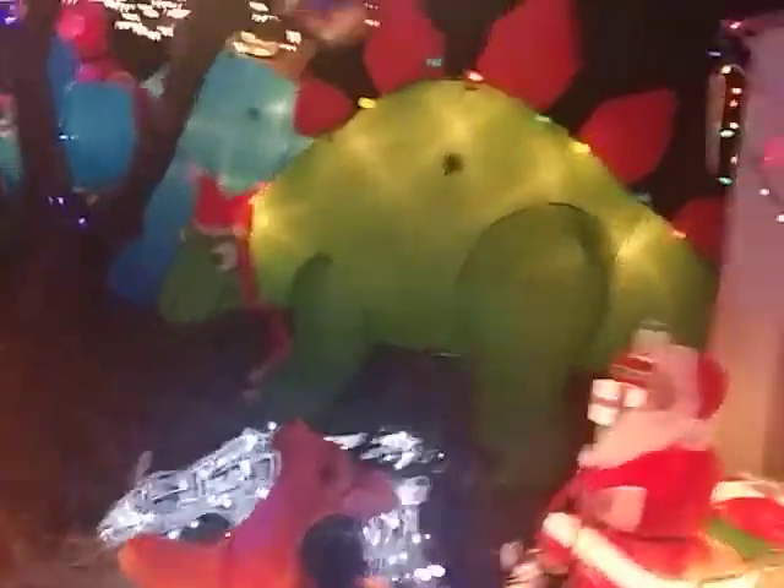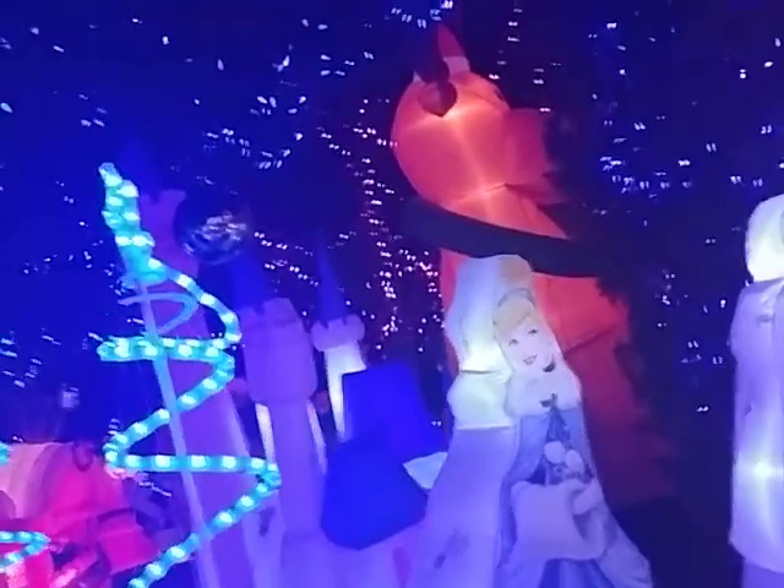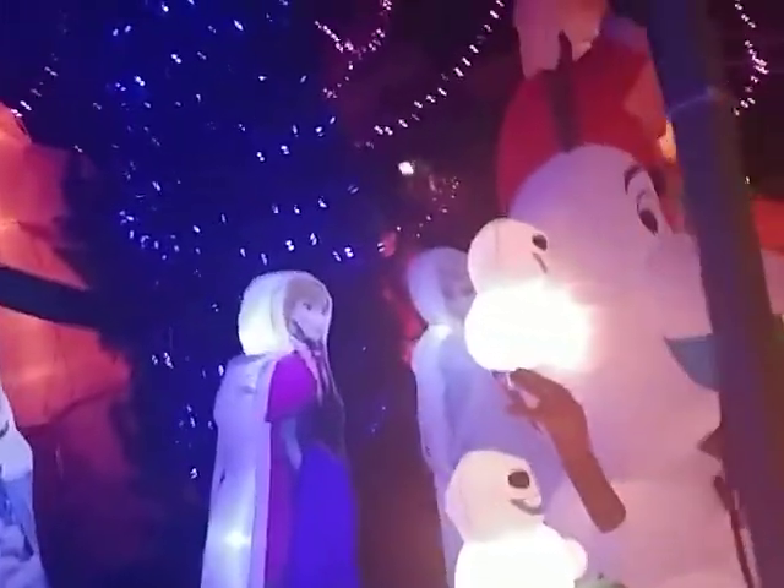We have some beautiful Christmas lights here. These were very popular in the 70s. I think my parents might have had some of these when I was a kid. And over here we have what looks like Santa's workshop, a big giant inflatable dinosaur, Cinderella and Elsa and someone from Frozen — I forget her name.